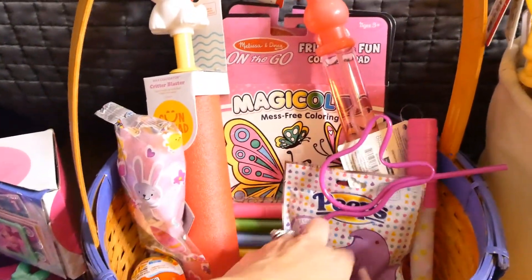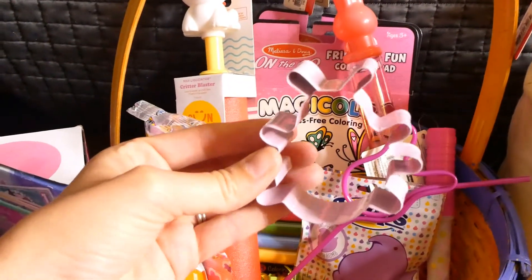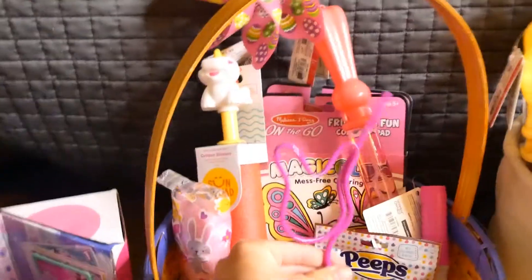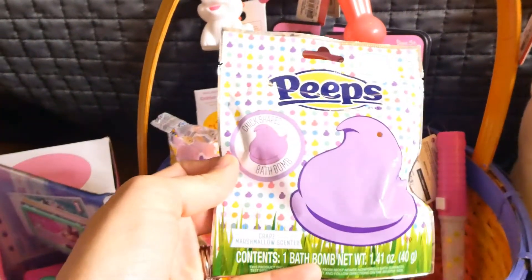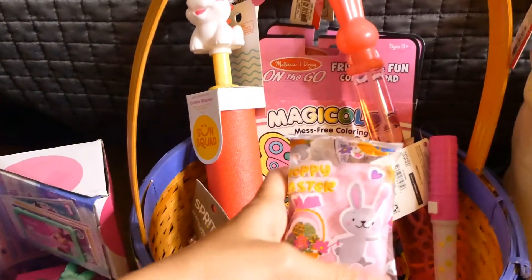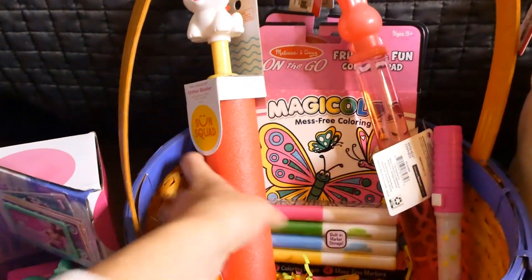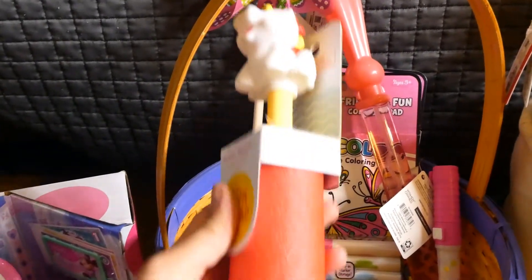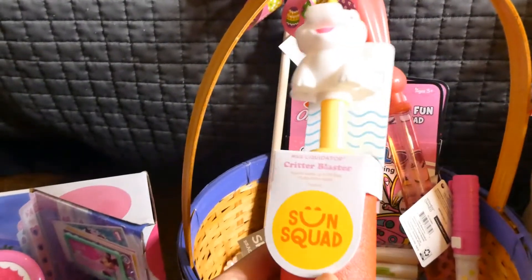We have some cookie cutters in here that she can use for Play-Doh or when we make cookies. She loves ladybugs because of that Miraculous show on Netflix. There is a bunny straw. This is a peep bath bomb — she loves cotton candy, so this came in a three-pack from Target. My mom got this from Target — it's another super cute little squirt gun. They love this kind of stuff and we're outside a lot lately, so she's going to be super excited.